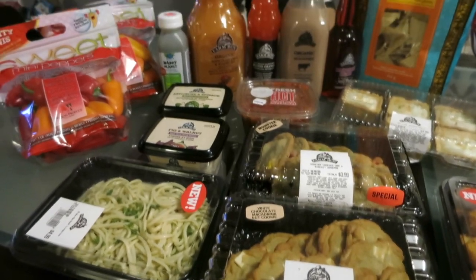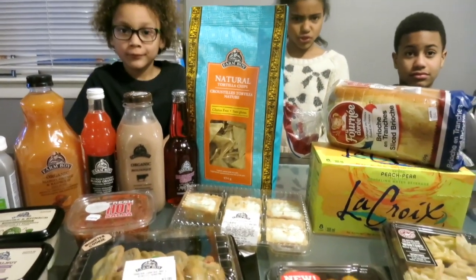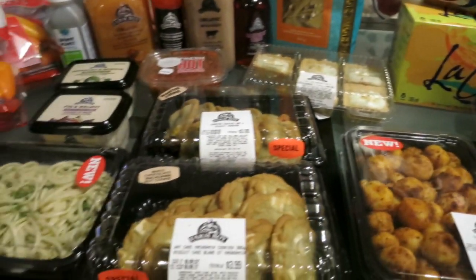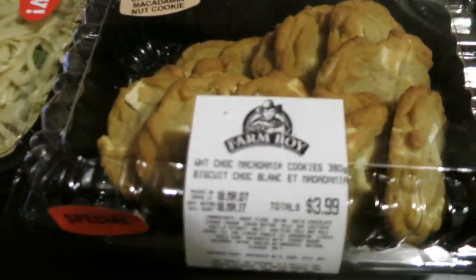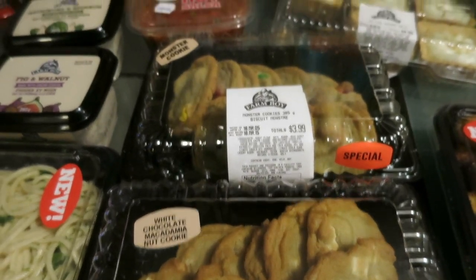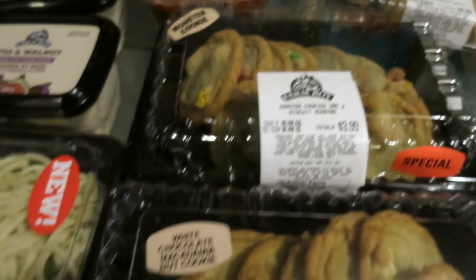So my friend and I went in and got some items we thought my family and I would enjoy. I picked up a couple of their cookies — white chocolate macadamia nut, which is my husband's favorite, and some monster cookies, which are M&M cookies.